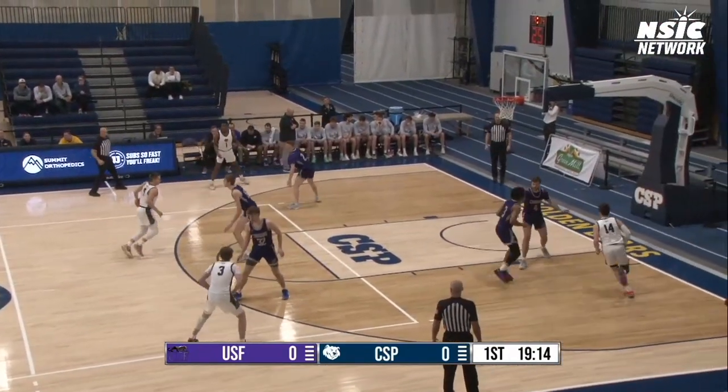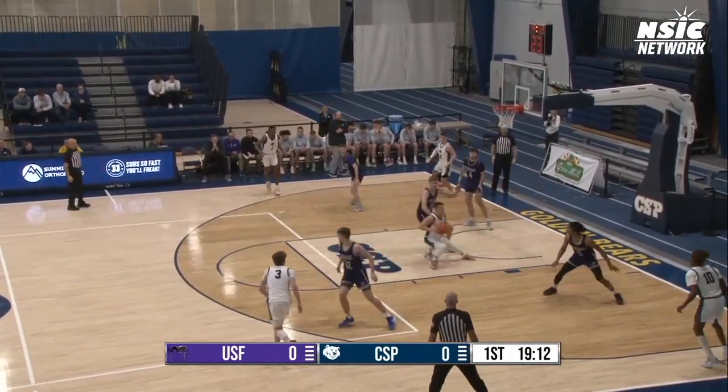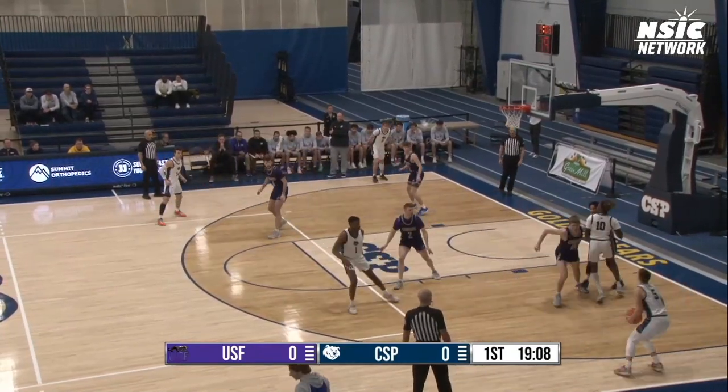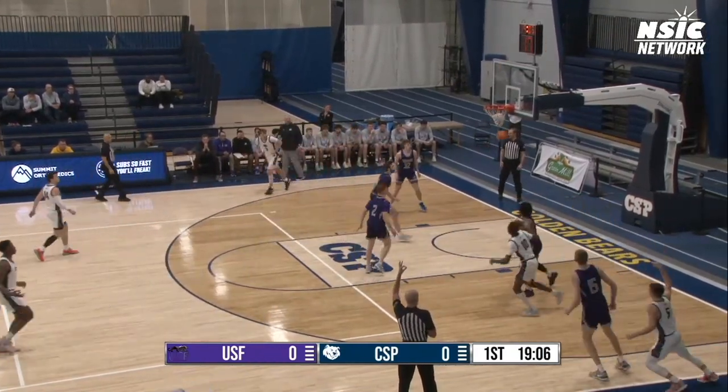Five inches taller than any Concordia player on the floor, he's got a mismatch on Kopetsky here. Takes him right, throws it out to Skeet. Kopetsky in the right corner, gets a three up and in.